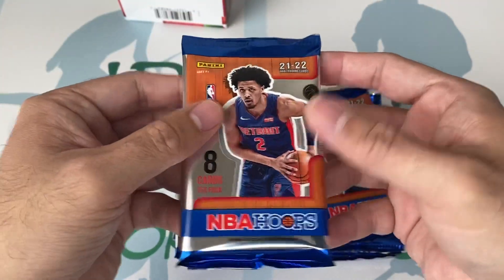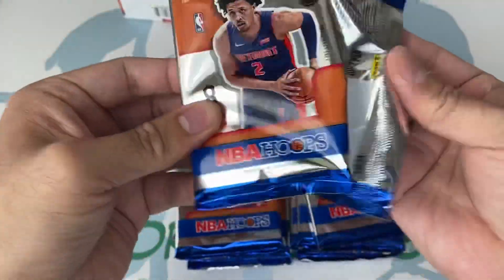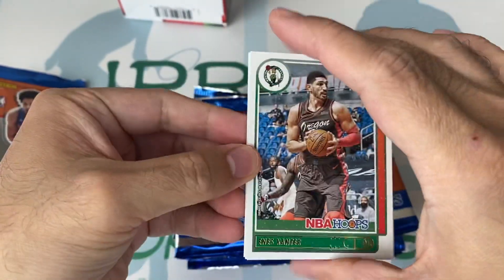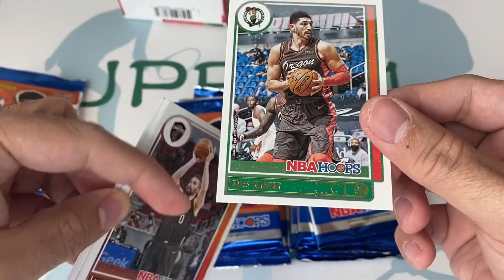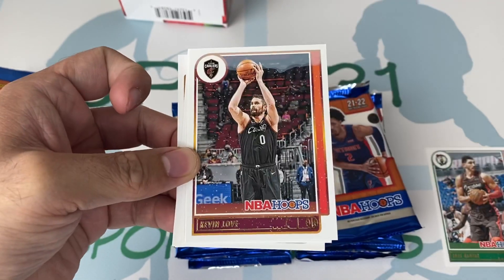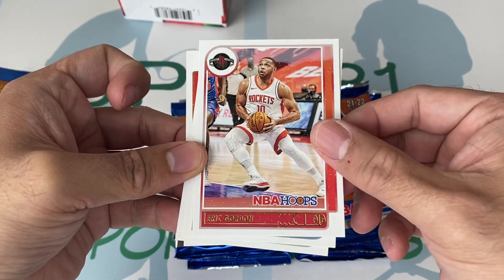Maybe we'll pull an auto of Cade Cunningham. I like what I've seen from Cade so far. Here we go guys. You see the winter edition only has little snowflakes — just like a little snow design. Pretty much the same as from last year.